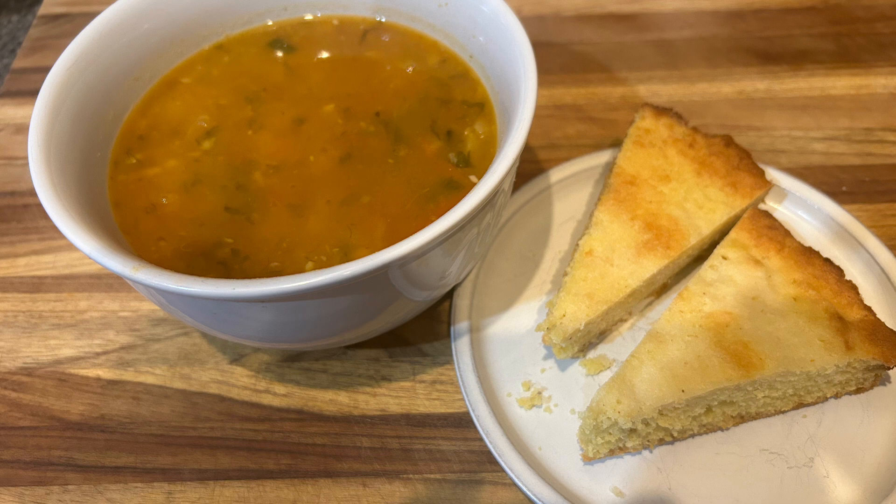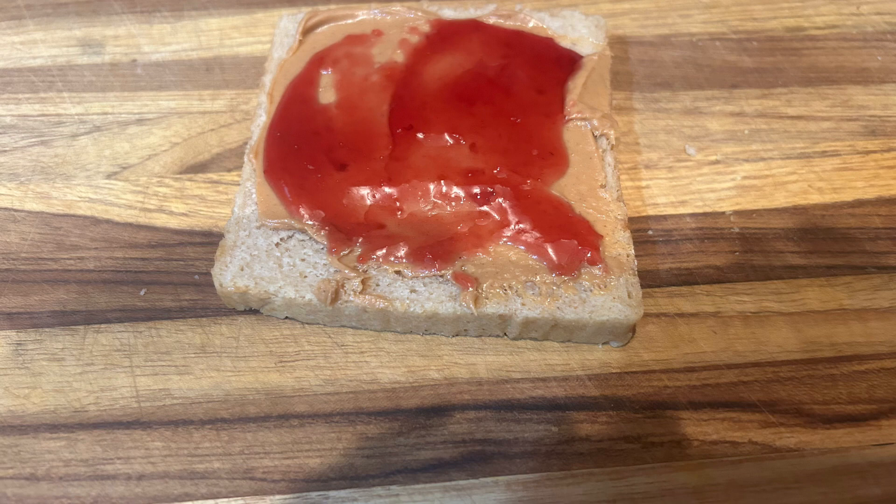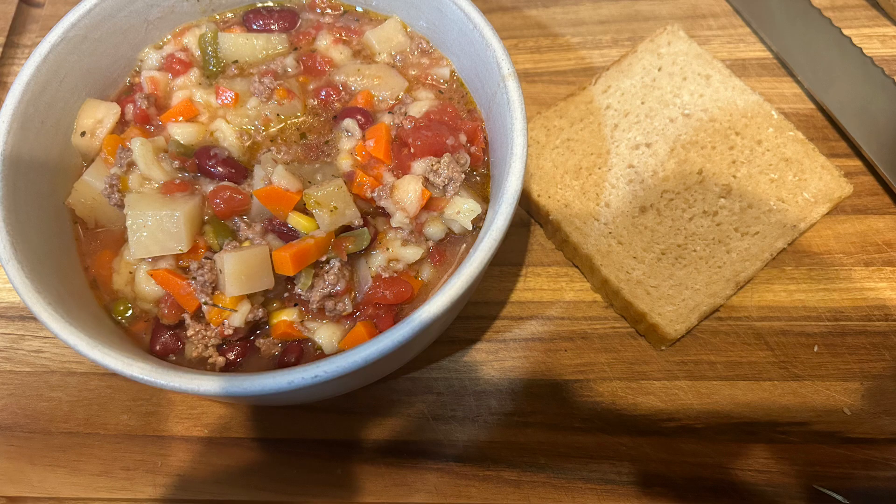It's starting to get cold around here so I'm enjoying some soups. I had a piece of the bread with some peanut butter and homemade jelly for a snack — the bread turned out really good, I'm very happy with it. Then dinner was the soup I showed you that I was working on, and some of the bread.